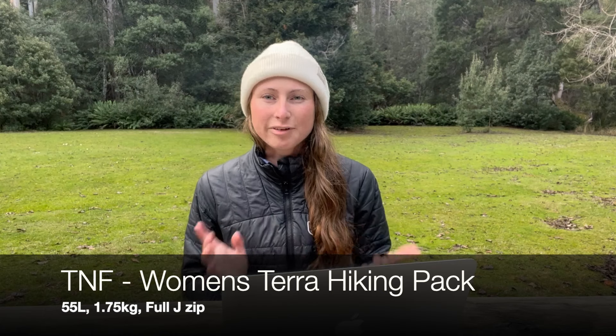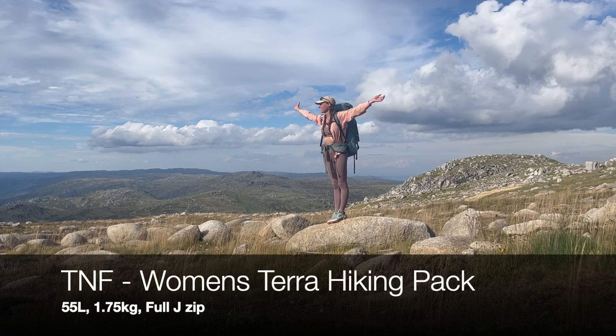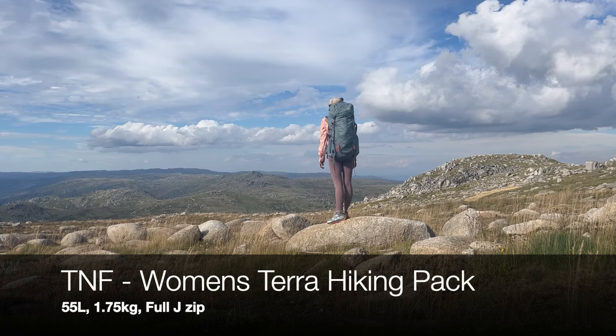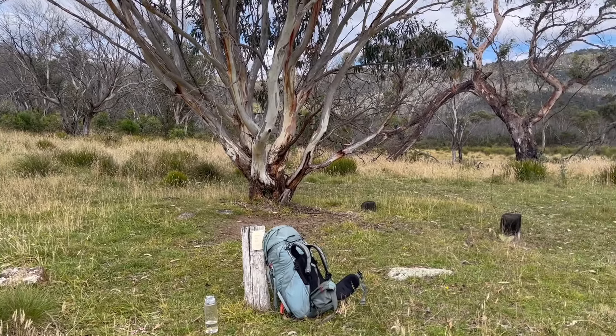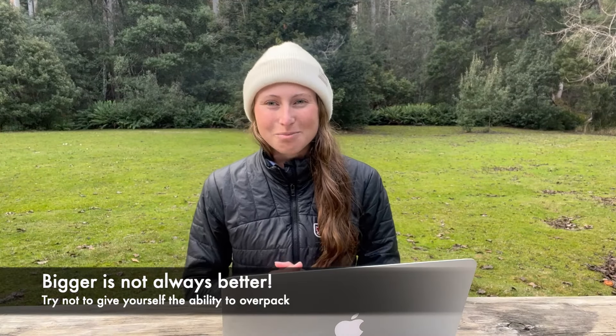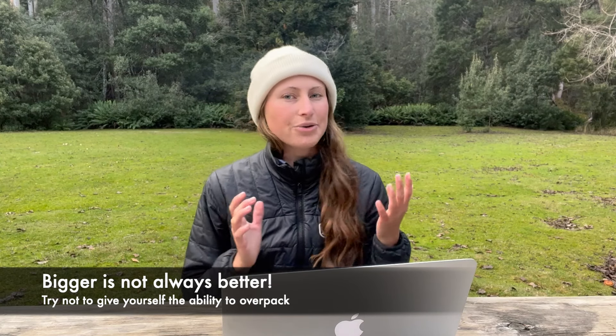Jumping straight into a gear breakdown — this is specifically what I carried for the month that I was on the Australian Alps Walking Track. The pack I went with was the North Face Women's Pack. It's 55 litres. It's been with me right around Australia, seen months literally on trail and it's holding up really well. It's by no means an ultralight pack but I feel it fits my body as a smaller frame really nicely. I believe my base weight was sitting about the 10 kilo mark before food and water, which doesn't classify as ultralight hiking but I found it quite manageable. I think the 55 litre is a really great size when you don't have ultralight gear and you're going for a longer period.